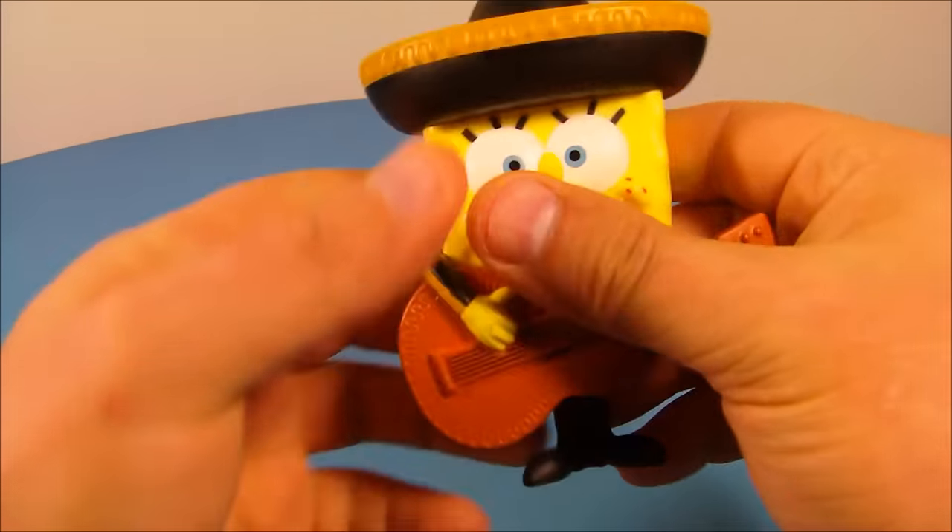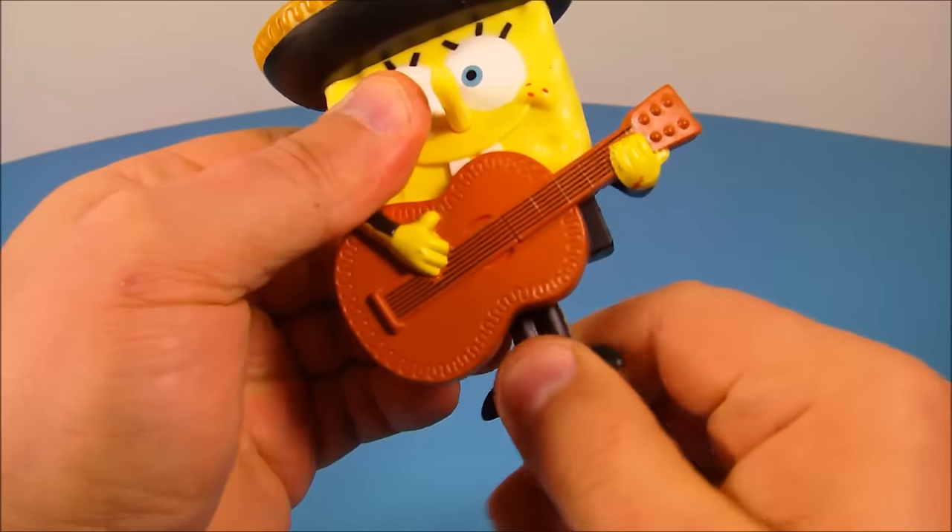He's got this really cool looking hat. And he's got a little bit of articulation — he can spin his feet down here.